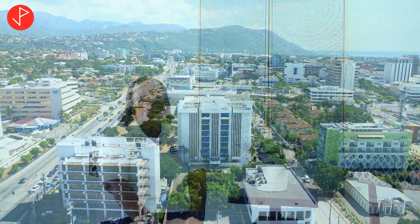Hi property viewers, welcome to another property show. Today we are at Courtley Towers in New Kingston, Jamaica, and we're going to be looking at a two-bedroom, two-bathroom rental. Let's go!